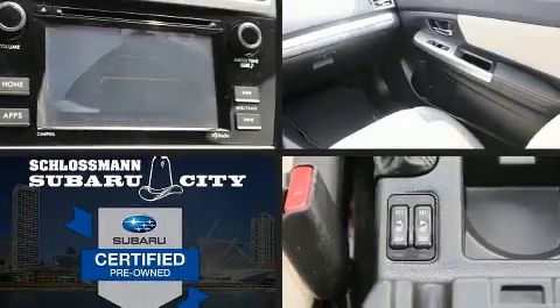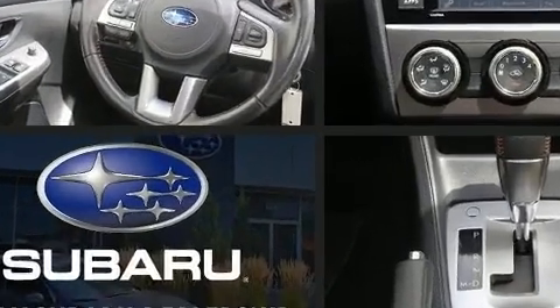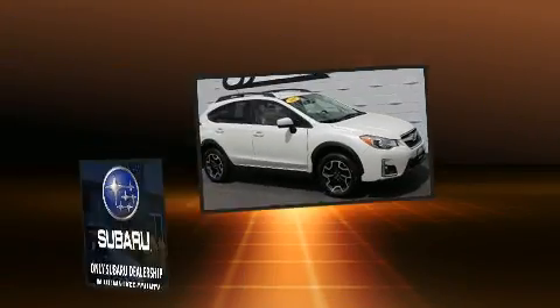Climb inside the 2017 Subaru XV Crosstrek. Smooth gear shifts are achieved thanks to the 2.0-liter 4-cylinder engine, and for added security, Dynamic Stability Control supplements the drivetrain.